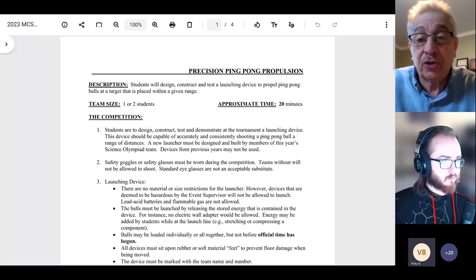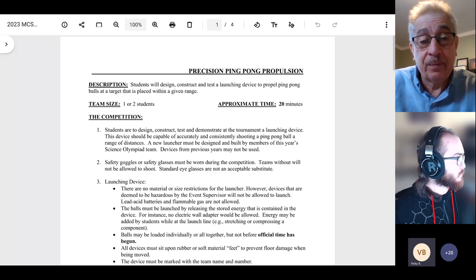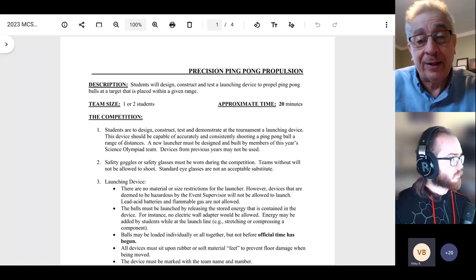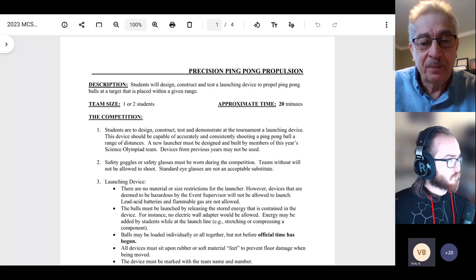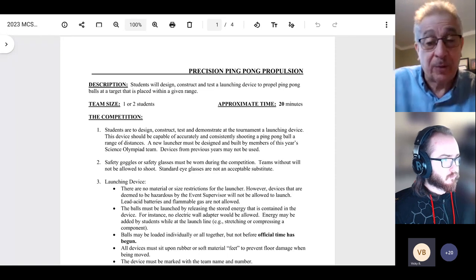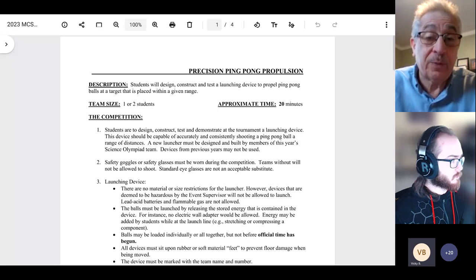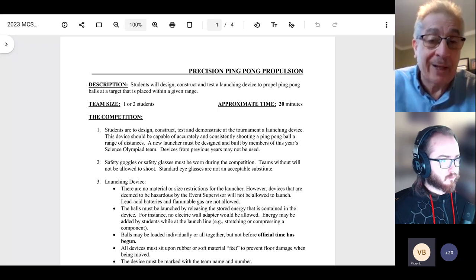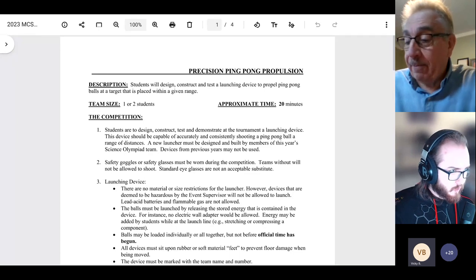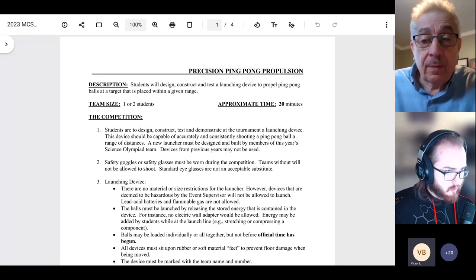The target distance is prescribed and will be determined the day of either the district event or the main event — the students won't know that distance until the day of the event, to keep things fair and prevent advanced knowledge. We want them to practice at multiple distances that could be assigned anywhere from four to eight meters in half-meter increments.